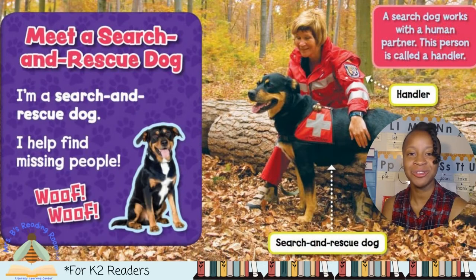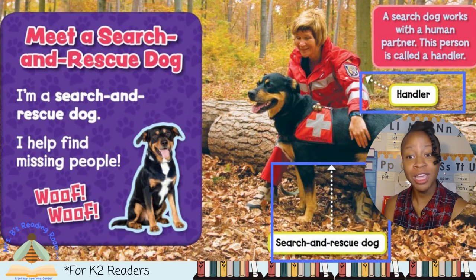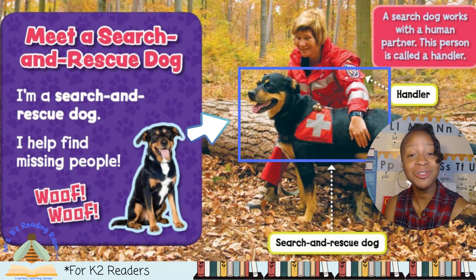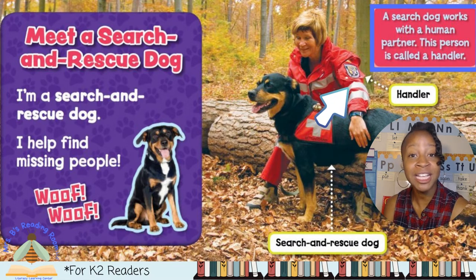Meet a search and rescue dog. I'm a search and rescue dog. I help find missing people. Look at this picture — this picture has labels. Labels are words that tell you what you're looking at in the picture. They even have arrows to point to the different things in the picture so you know what you're looking at. This is the handler. The handler helps train the dog. And this is the search and rescue dog. And look, there's even a caption.